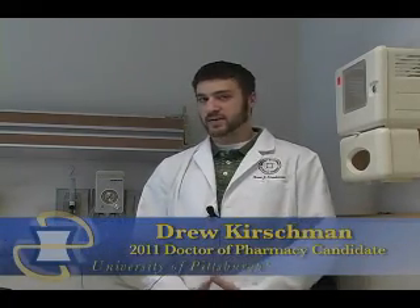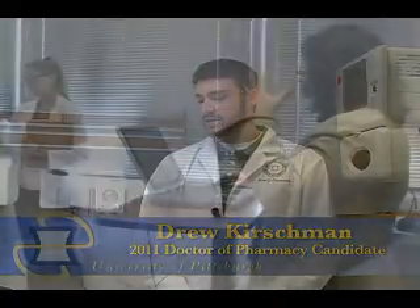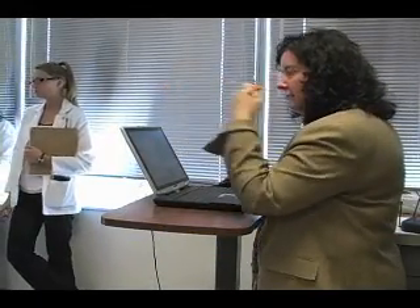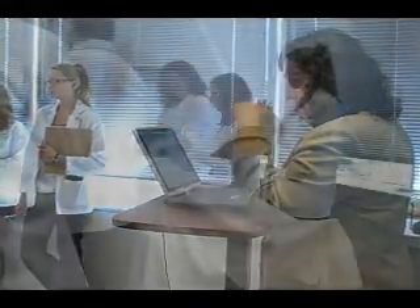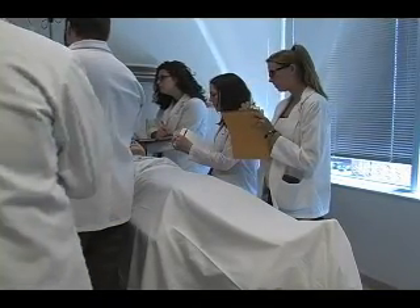It's not something you can just get in a classroom listening to a lecture. You really miss out on seeing how things work in the real-world setting. So I think it's a great opportunity to get students the chance to see how practice really works and see if they can work in an environment like that.